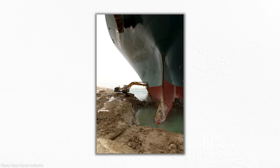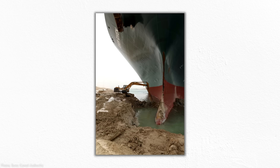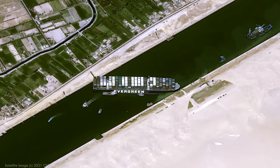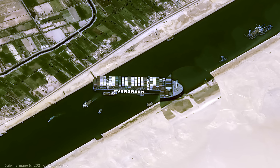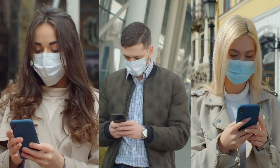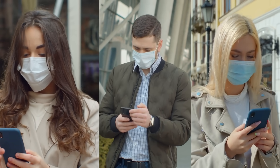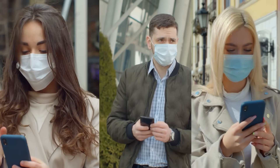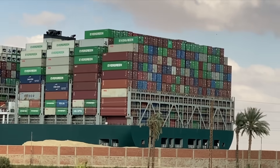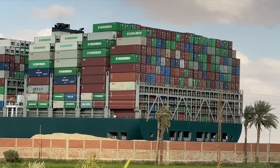Images of the first responder to the accident — a tiny excavator removing soil from the Ever Given's gigantic hull — circulated around the internet like wildfire. The yawning gap between the machine's assignment and its capability was just too ripe for parody. In a long period of collective unrest during a global pandemic, here was a story that anyone could understand: a boat was stuck in a canal, and it was in the way of other boats that needed to get through. Simple as that. So why did it take so long to dislodge?